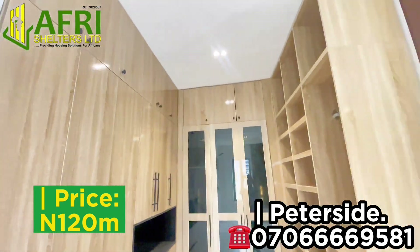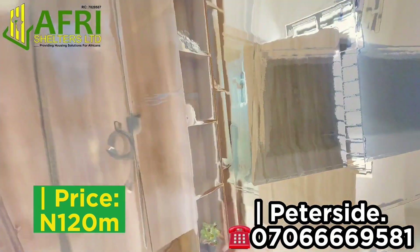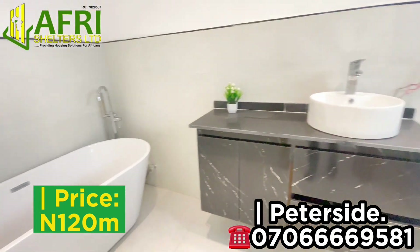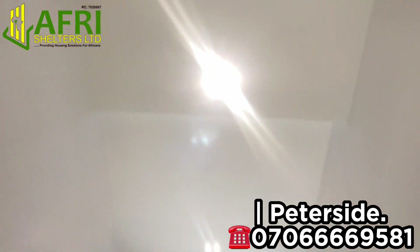The property is currently selling for 120 million naira and we have just a few units remaining, as many of the units are already sold out. All of the documents are in order and available for verification.